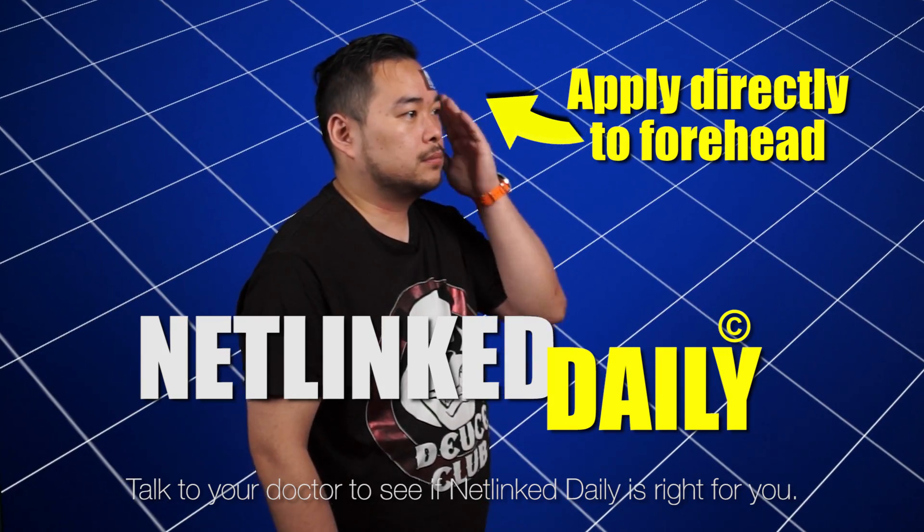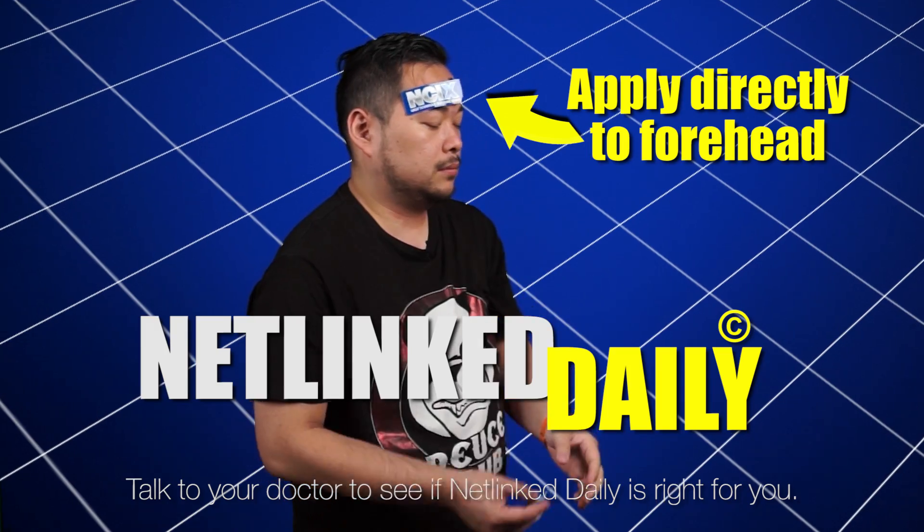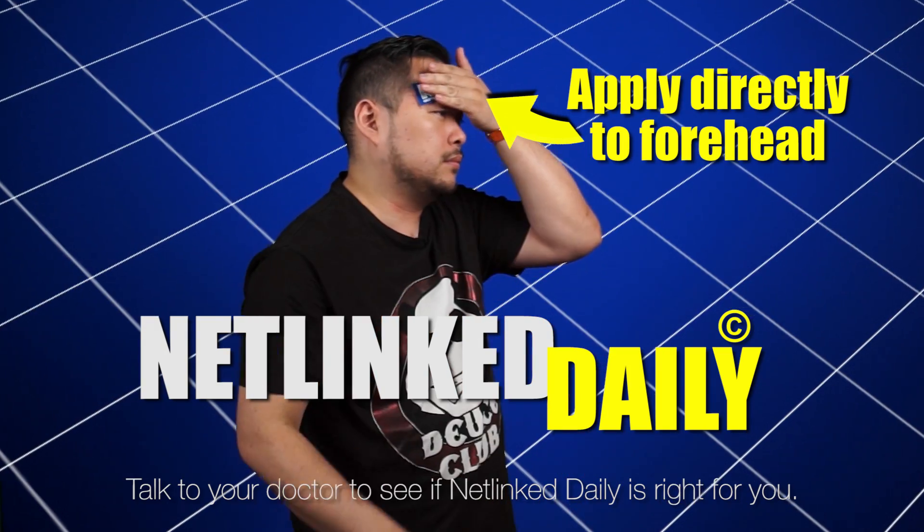Netlink Daily, applied directly to the forehead. Available on YouTube and NCIX.